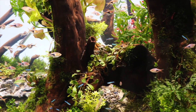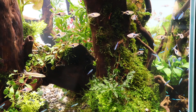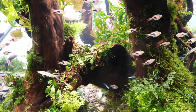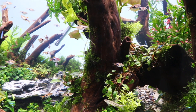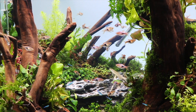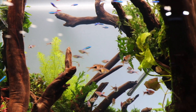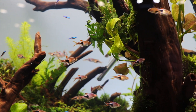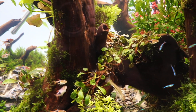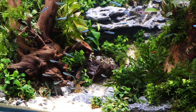Rimless design: with a cube tank you're almost always going to see them sold rimless — it's a modern design that's really trending. I can't recall seeing a cube tank with a frame on the top and bottom. Your standard rectangular tanks can be rimless as well, but when you get into those three, four, or five foot tanks, that becomes more problematic. Usually the standard rectangular tanks will have a rim on the top and bottom.